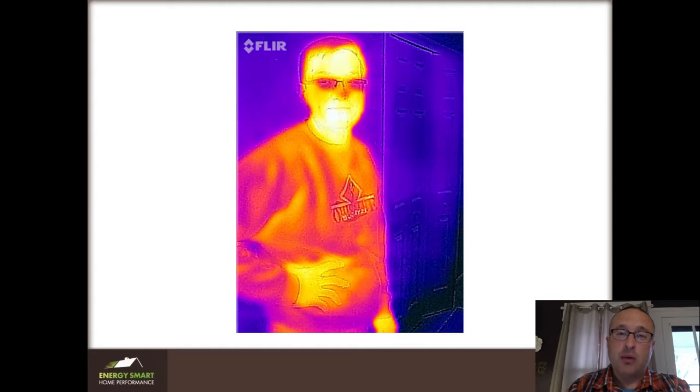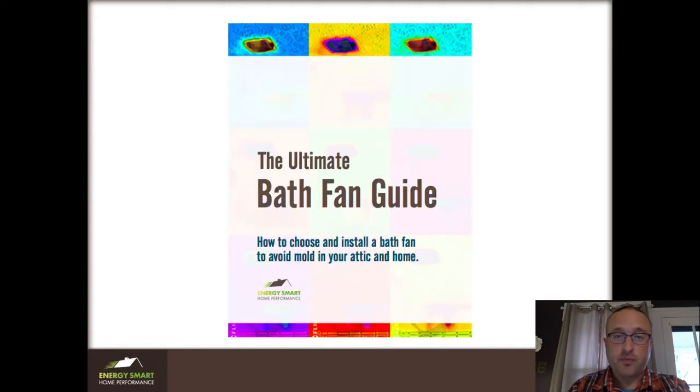Tim now doesn't have to wait to shave after he gets out of the shower — the mirror is clear as long as he turns the fan on. So all those annoyances were taken care of, and all of them were taken care of with the information that's in this book.